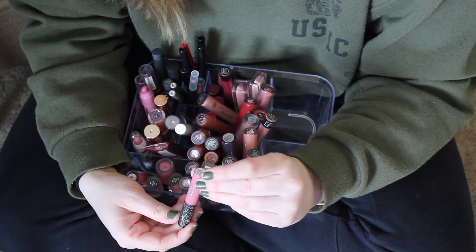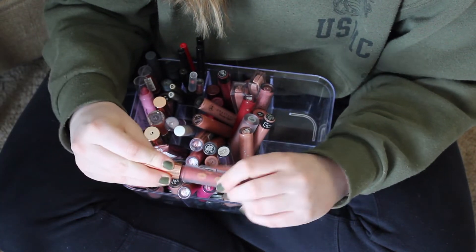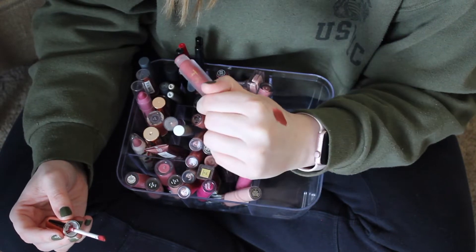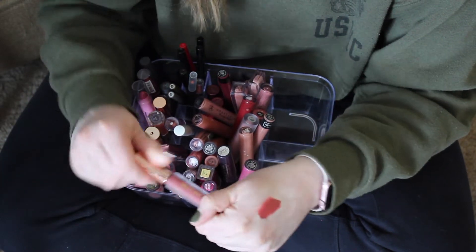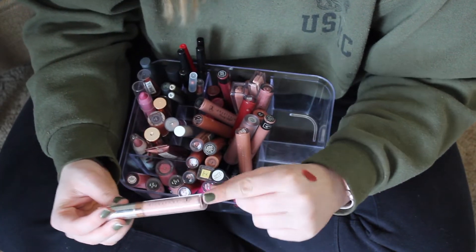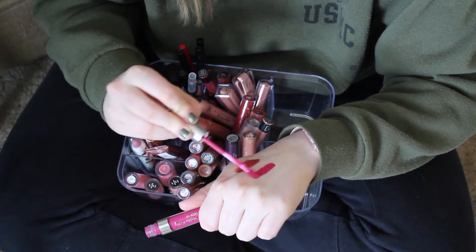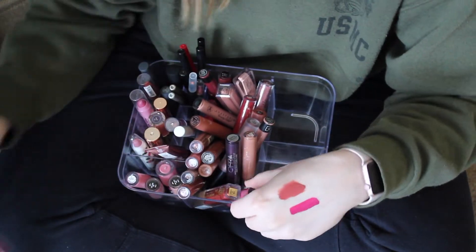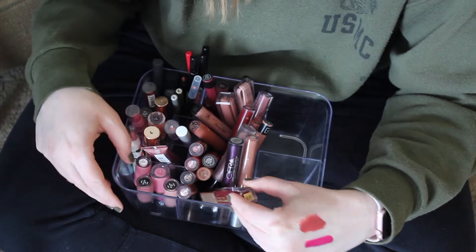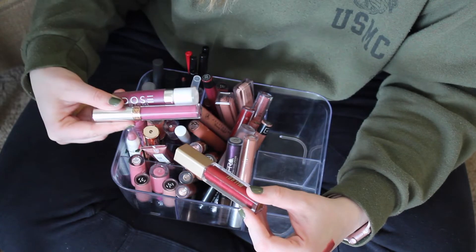Now for the liquid lipsticks. I have a Kat Von D in Lovesick — keeping that for sure, one of my favorites. I've been trying to find a reason to keep this color but I feel like I always get it in subscription boxes and I never wear it, so I'm going to put it to the side. This is Anastasia Lipstick in Milkshake and I love that one — definitely keeping it. This is the ColourPop x Hello Kitty — keeping this, it doesn't even matter what it swatches like because I love Hello Kitty. This one is Catnip by Anastasia — I'm keeping it even though it's really dry because I like the color a lot, and it's kind of similar to the Dose of Colors one but I'm going to keep both.